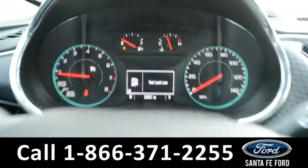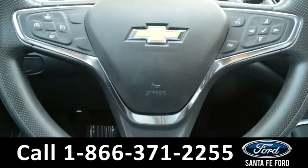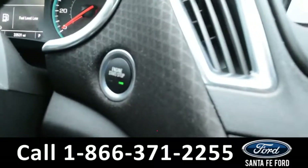Here's a look at the dashboard. On the steering wheel, there's cruise control, Bluetooth, and media functions, and this vehicle is a push to start.